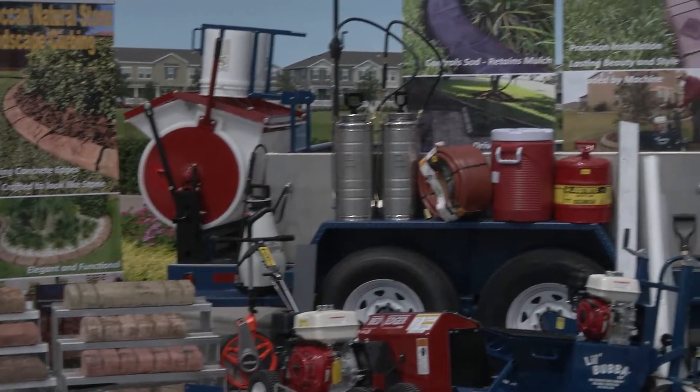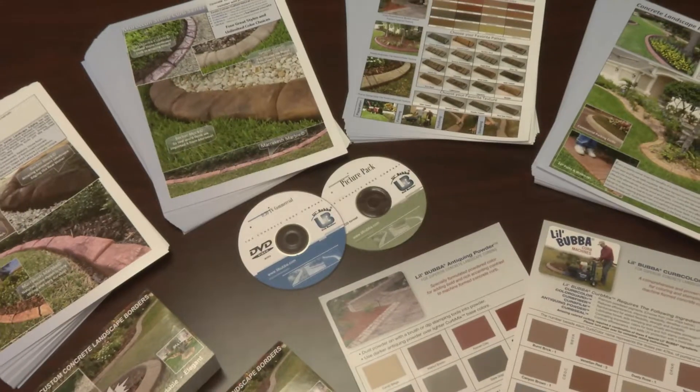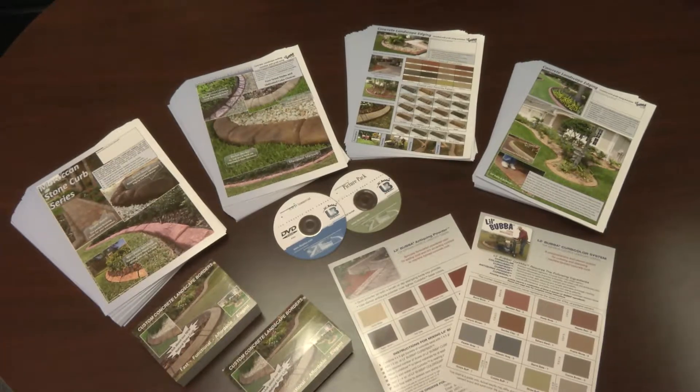Lil Bubba provides you with the tools to help you advertise your business and get your name on the market. They have a range of customizable flyers and brochures that you can use to advertise your business.